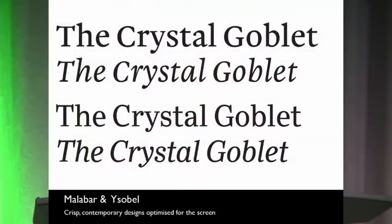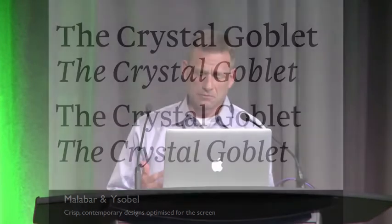We're not just taking old typefaces and making new versions of them for screen — we're also designing typefaces with screen in mind right from the get-go. The top face is Malabar, which has been shipping with the Nook for quite a while. And Isabelle, another design we've done for reading, is more of a newspaper-y looking design — a more serious, informational design.